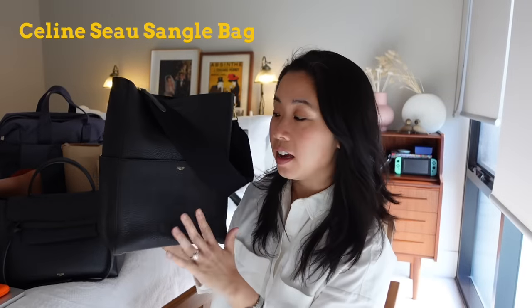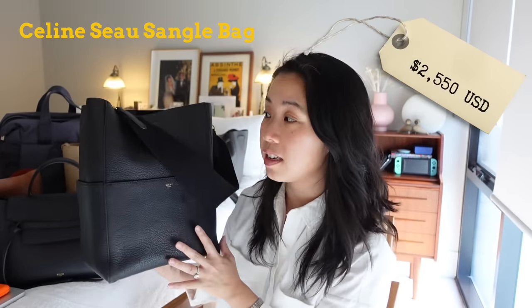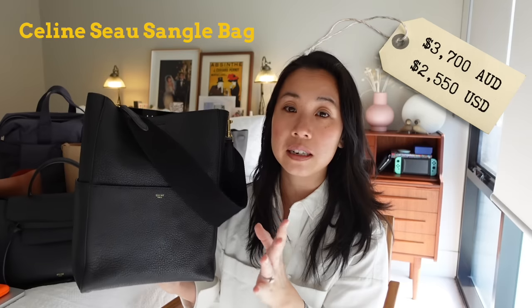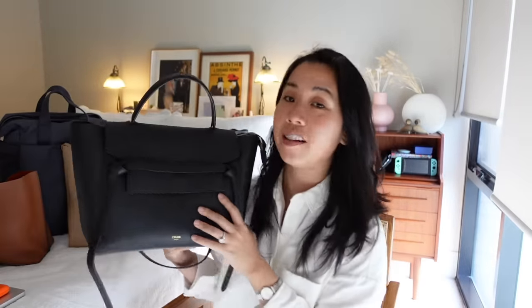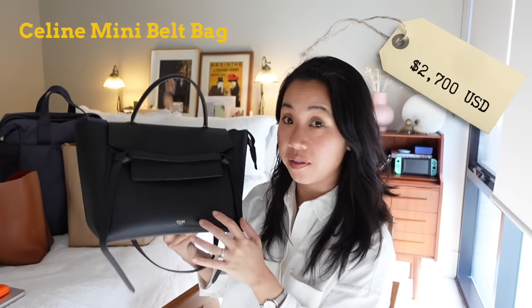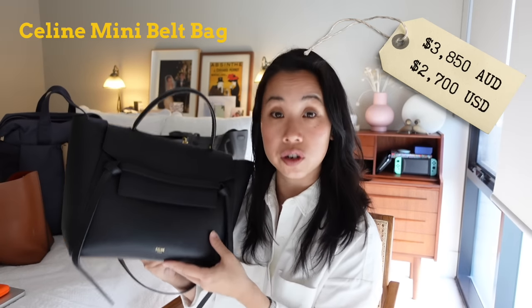Moving things right along, we have my Celine Seau Sangle bag. This one retails for $2,550 US dollars and $3,700 Australian dollars. I bought this one secondhand for roughly $1,800 but I've placed it on the price scale at its retail price. And last we have my Celine Belt Bag, which retails for $2,700 US dollars and $3,850 Australian dollars.